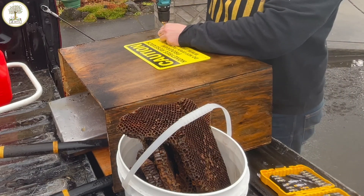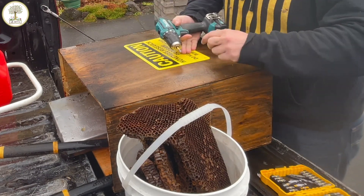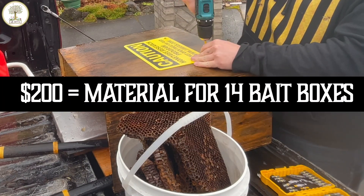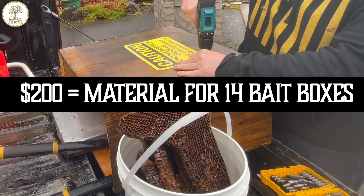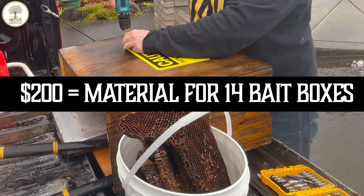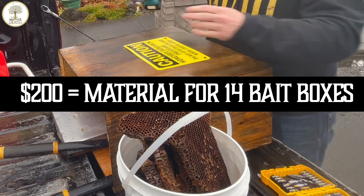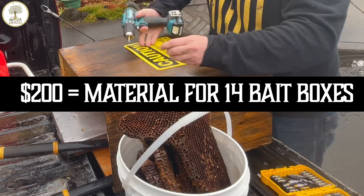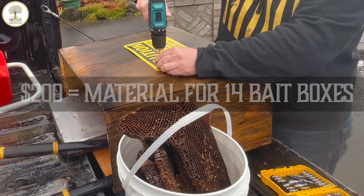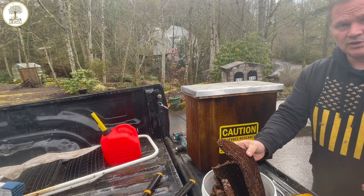To buy nucs these days is about $175 here in the Portland area, and sometimes the bees are not that great. You can take $200 and buy material and convert that into 14 bait boxes, which is what I've done. So if you're canny with your money, why spend $175 on one nuc when you can spend $200, make 14 boxes, and catch no end of swarms? It's a no-brainer really. Got lots of brood comb here.